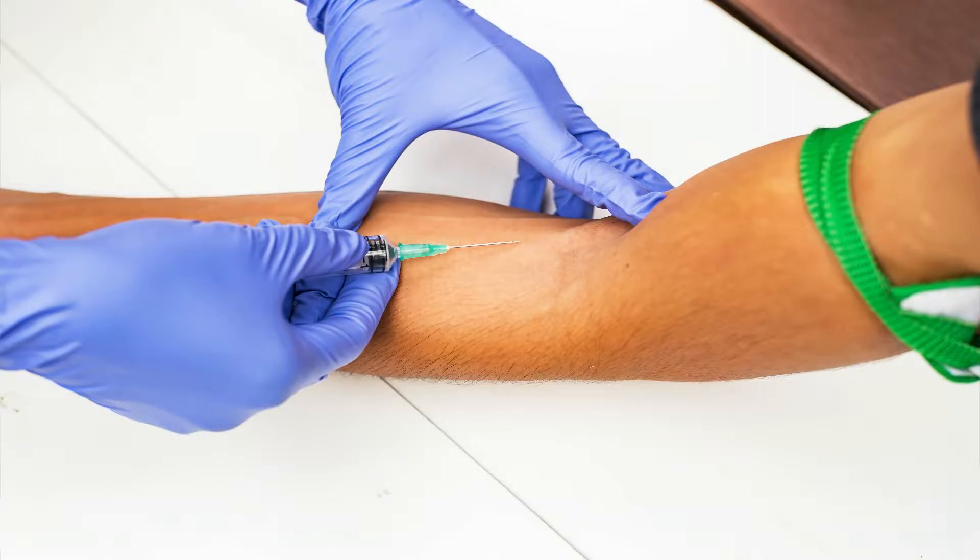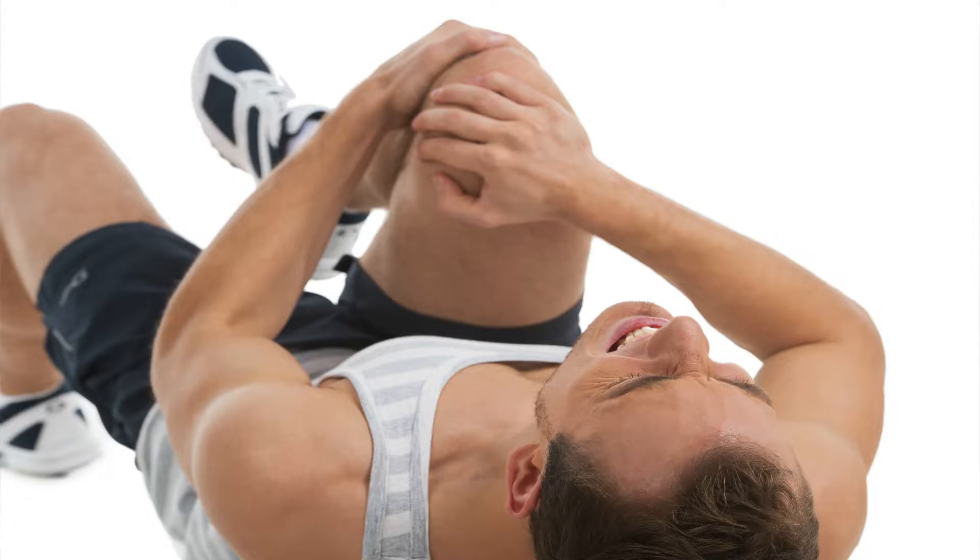In theory, PRP allows your own blood to provide a high concentration of growth factors that promote healing in sites that have limited healing capacity due to poor blood supply. PRP can also create a matrix that serves as a scaffold for the sustained release of those growth factors, helping bring in healing cells and new blood vessels to deliver nutrients and improve healing.